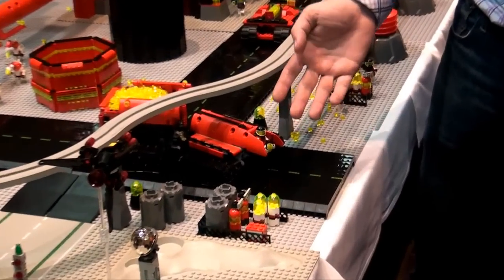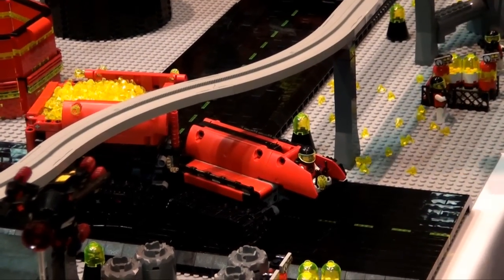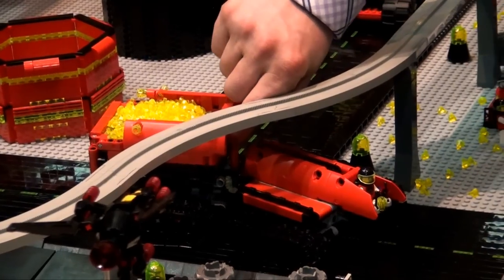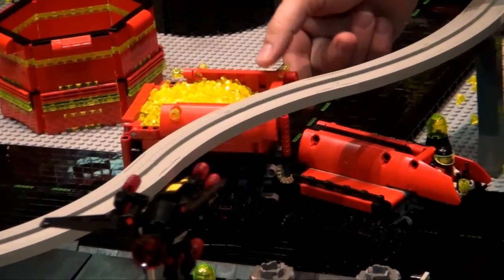Here we have a mining vehicle or carrier. What is cool about this one is it uses mostly Technic pieces for its construction. And I believe he does have it to where it works — he does have it to where it moves.